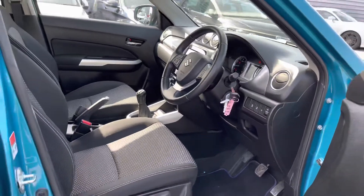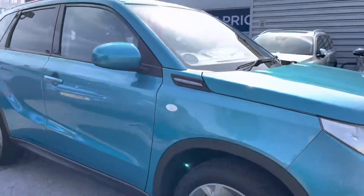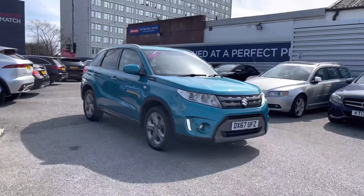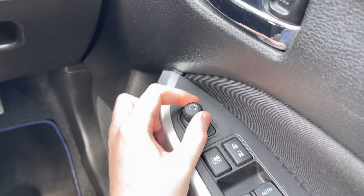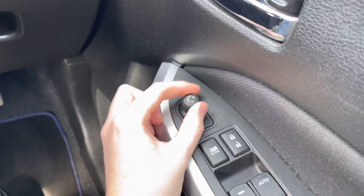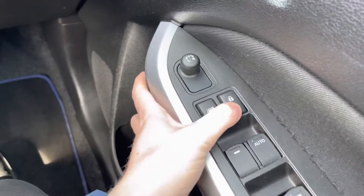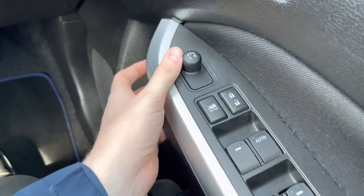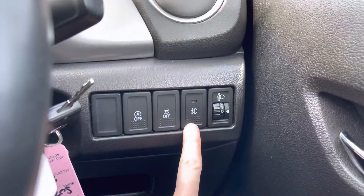Now let's go inside and show you some of the key features that the Suzuki Vitara has to offer. Starting on the driver's door, you will find your electric mirror adjustments, allowing you to quickly adjust the mirrors so you can see clearly to the rear — super handy when parking as you can put the mirrors down to check you're in line or next to the curb when parallel parking. You have your window locks, door locks, and full electric windows, with the driver's window fully automatic at just the push of a button.